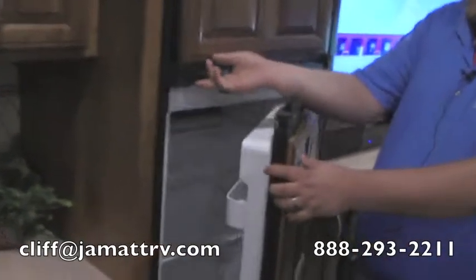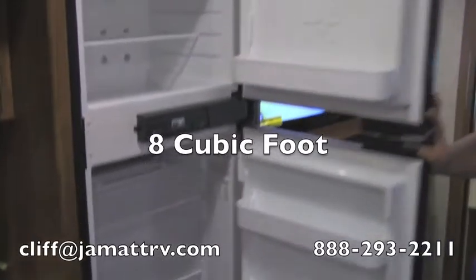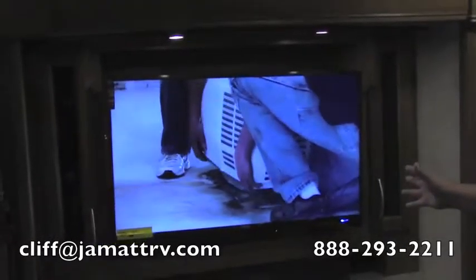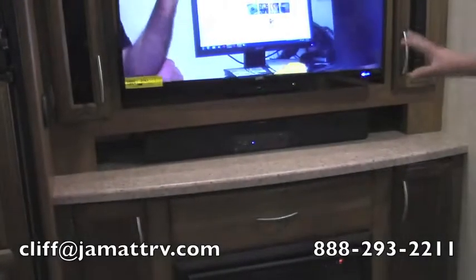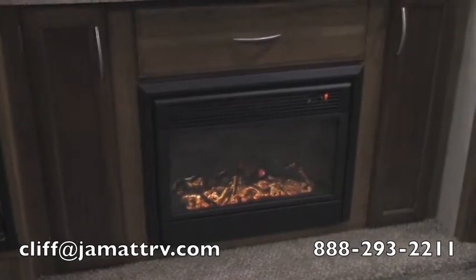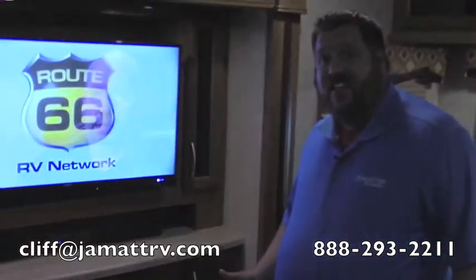You're going to have a nice big refrigerator — bigger than the standard fridge. This is an eight cubic foot refrigerator with all kinds of storage. Coming down here, you have a nice big TV with a DVD player and a sound bar — really nice setup. And of course you're going to have your fireplace — that is an electric fireplace. It can produce heat if you want it to; it's enough to knock the chill out of the room on a cold morning or evening in this camper.